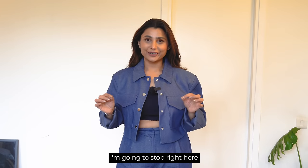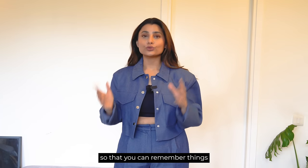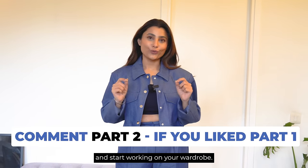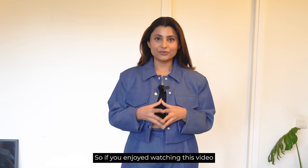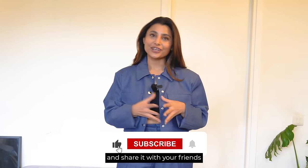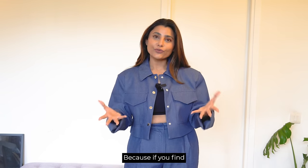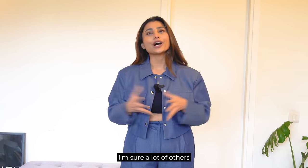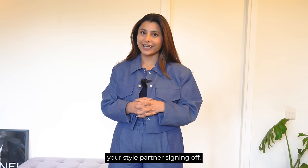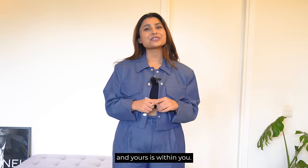I'm going to stop right here because this video can go on and on — I'll break this into part 1 and part 2 so you can remember things easily and start working on your wardrobe. If you enjoyed watching this video and think it's going to be useful for you, make sure to give it a like, share it with your friends, and subscribe to my YouTube channel. This is Ishita Saluja, your style partner signing off. Until then, remember: style is for everyone, and yours is within you.